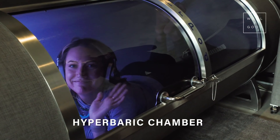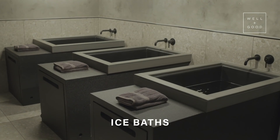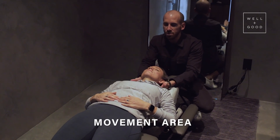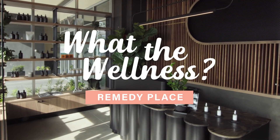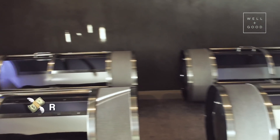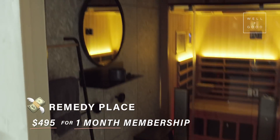They have a hyperbaric chamber, infrared saunas, a cryotherapy chamber, ice baths, a movement area, a meditation room, and full body compression booths. We're at Remedy Place — this is the world's first social wellness club, a whole entire club centered around holistic self-care.